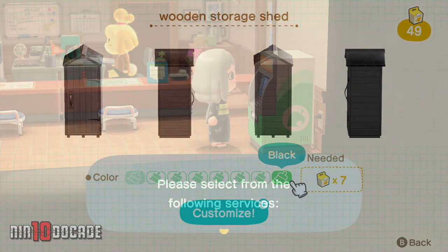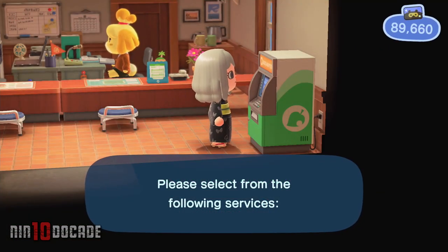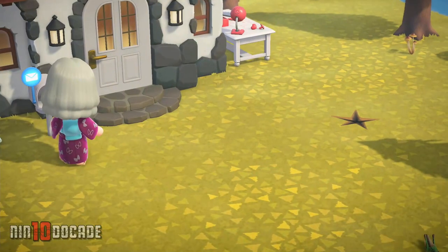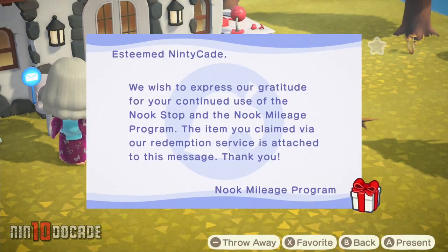You can also redeem the storage shed with 6000 Nook Miles, but this one will be delivered by mail the next day. Go ahead and check your mailbox to receive the storage shed.